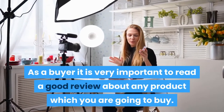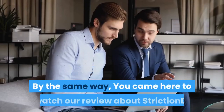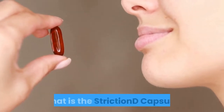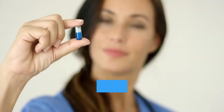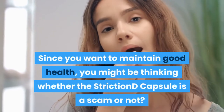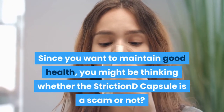As a buyer it is very important to read a good review about any product which you are going to buy. By the same way, you came here to watch our review about Striction D. What is the Striction D capsule? What are the ingredients of this capsule? Since you want to maintain good health, you might be thinking whether the Striction D capsule is a scam or not.